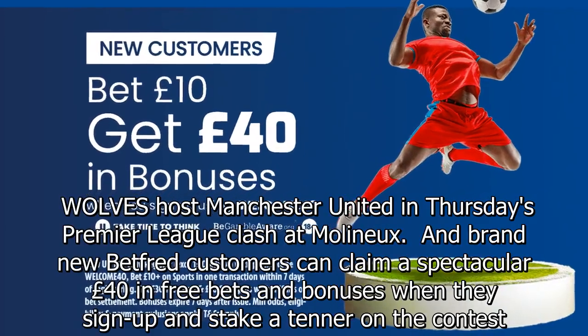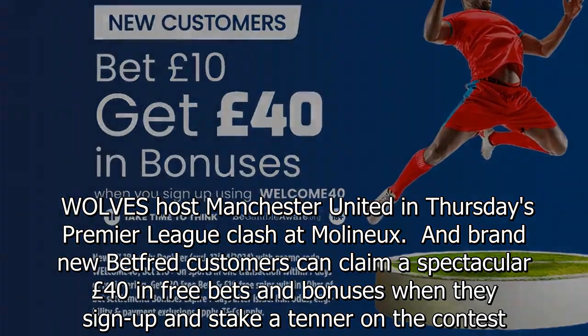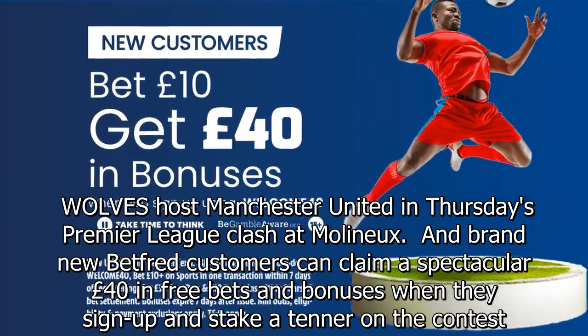Wolves host Manchester United in Thursday's Premier League clash at Molineux, and brand new Betfred customers can claim a spectacular £40 in free bets and bonuses when they sign up and stake a tenner on the contest.